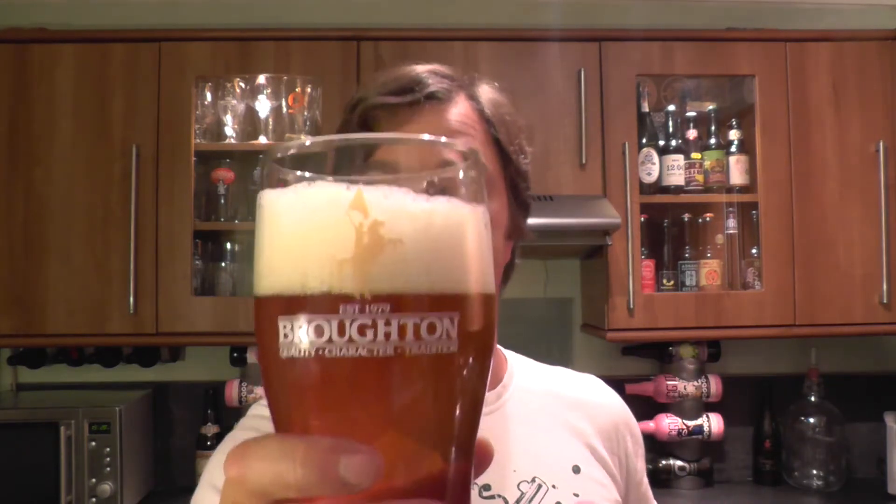Let's dive in. Cheers. No diacetyl whatsoever — my fears have been put to rest. This is a pretty decent beer. Quite a nice bitter beer, from Broughton Ales.